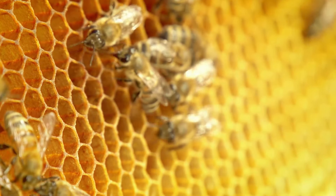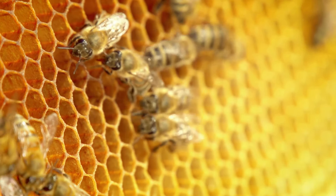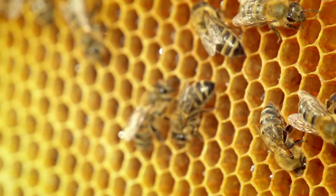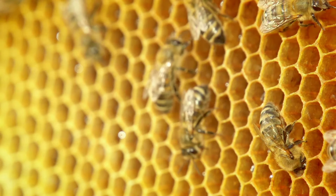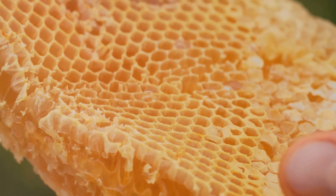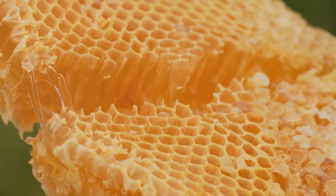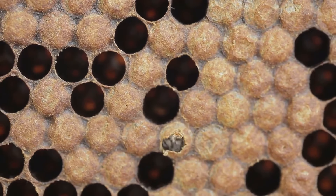Finally, the bees deposit the thickened nectar into hexagonal cells made of beeswax. These cells are meticulously crafted by the worker bees, providing a perfect storage solution for the honey. The hexagonal shape is not only efficient in terms of space, but also incredibly strong, capable of holding the weight of the honey. These cells form the honeycomb, which acts as a storage unit. The honeycomb structure is an architectural wonder, designed to maximize storage while minimizing the use of beeswax.